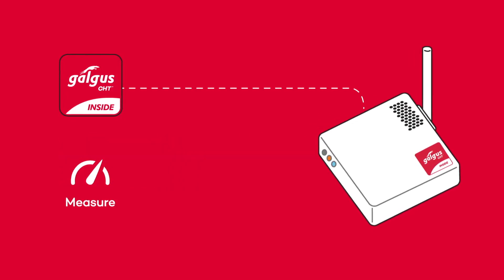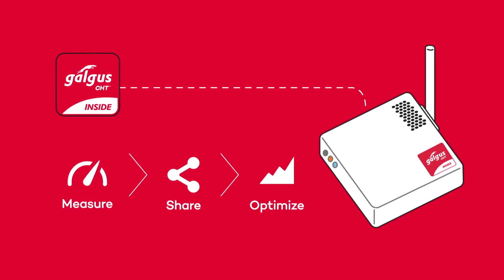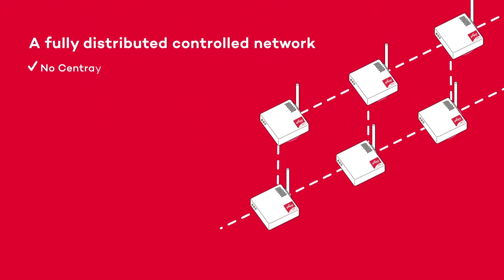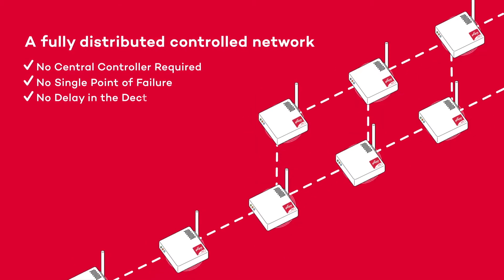CHT allows access points to measure their surroundings, to collaborate by sharing information, and to jointly optimize radio resources. Your Wi-Fi networks will be automatically managed in a distributed manner without bottlenecks or central controllers, enjoying high scalability and simple installation.